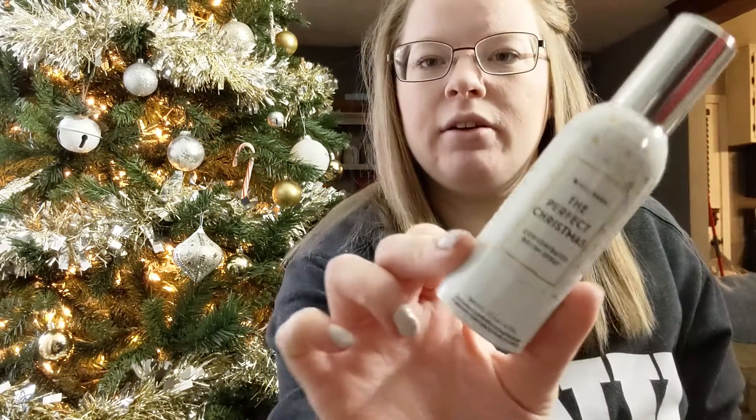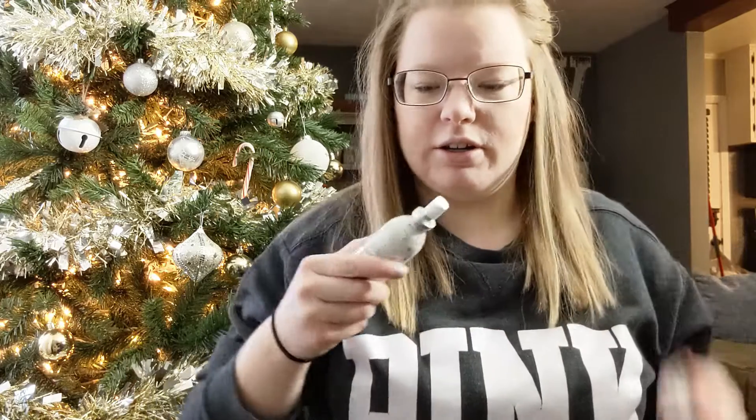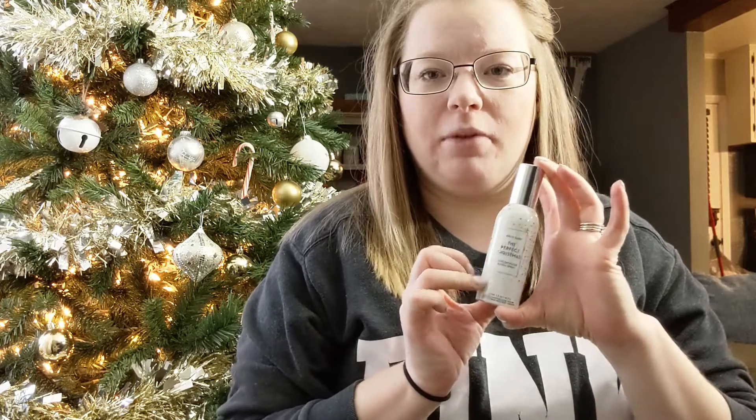Another thing I got for free was this room spray called The Perfect Christmas. It smells really good — when you smell it, it smells like when you walk into a Christmas store. You know that warm, homey, spicy scent? It just smells so good. I'd never seen this scent before, but I spotted it when I went on Black Friday and picked one up.